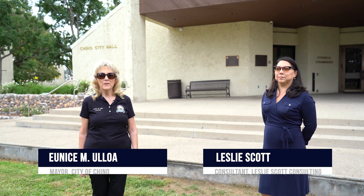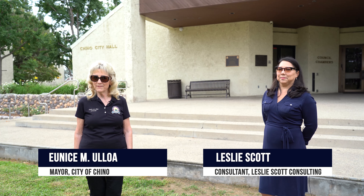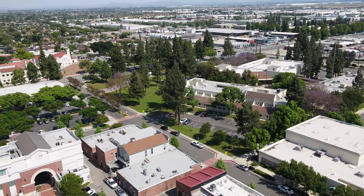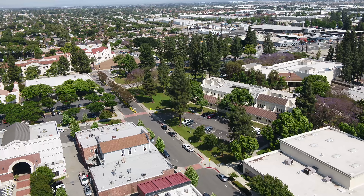Hello, I'm City of Chino Mayor Yunus Yoloa. For this month's Mayor's Message, we're going to take a look around the Chino Civic Center and learn about the effort underway to develop a Civic Center that embodies the heart of Chino's municipal and recreational functions. Joining me today is Leslie Scott, part of the consultant team that is helping us develop the Civic Center Master Plan. Welcome, Leslie.